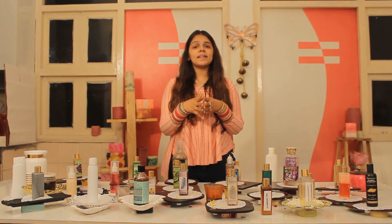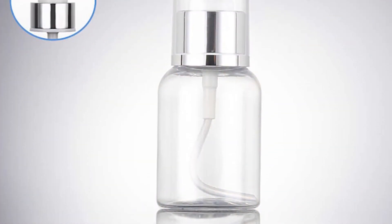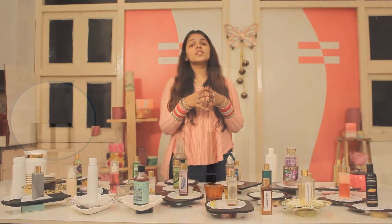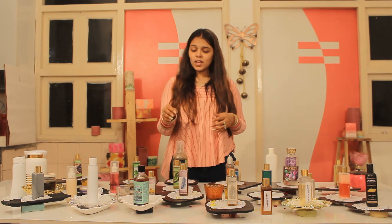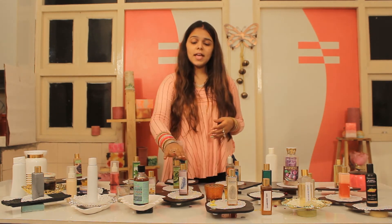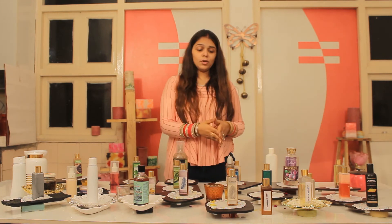Hair oil makes sure that the length and the growth of our hair is maintained. The fourth thing that you learn in this package is your hair serum. So this course teaches you shampoo, hair conditioner, hair oil, and hair serum.